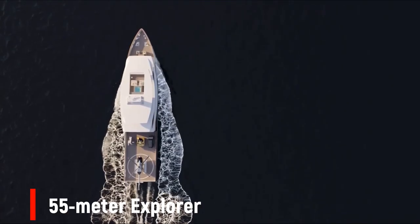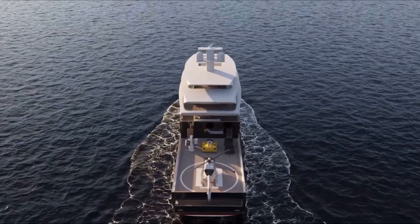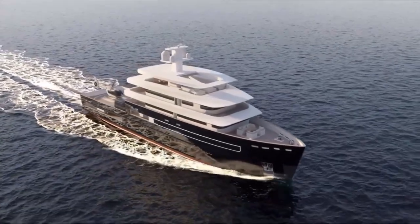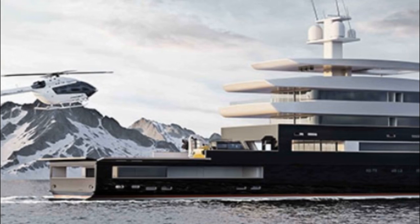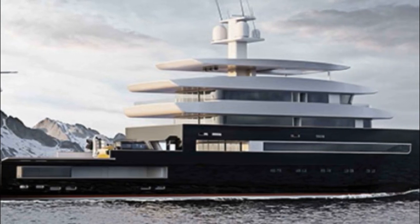The 55-meter Explorer, dubbed the ultimate adventure platform, has a sizable D13-certified heli-deck that can accommodate tenders and amphibious vehicles for access to off-the-grid locations. A media and communication center might also be added on the ship's aft end. There are 12 total rooms available for guests.